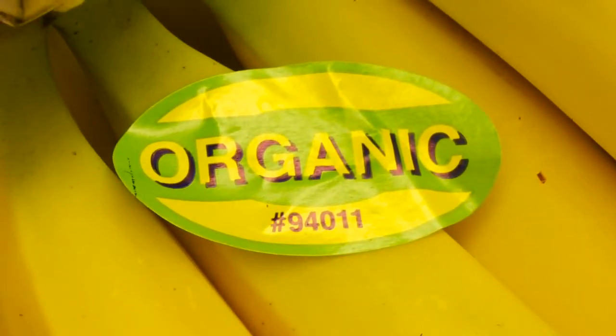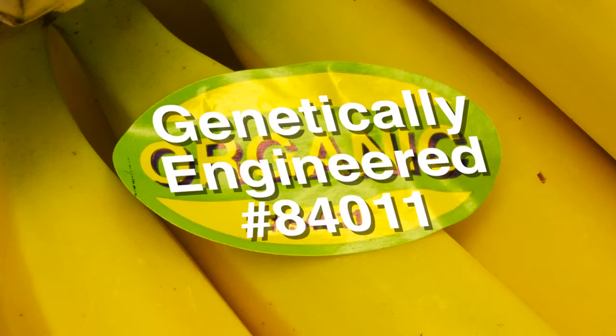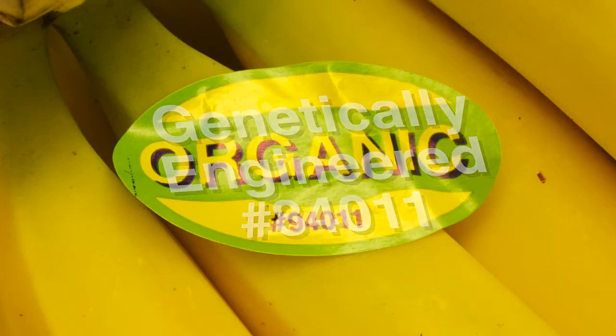If you happen to see the number 8 in front of the four-digit number, it means that the food is genetically engineered. But you may find it's tough to find a number 8 food. Why? Because genetically engineered foods are not currently required to be labeled as such in the United States.